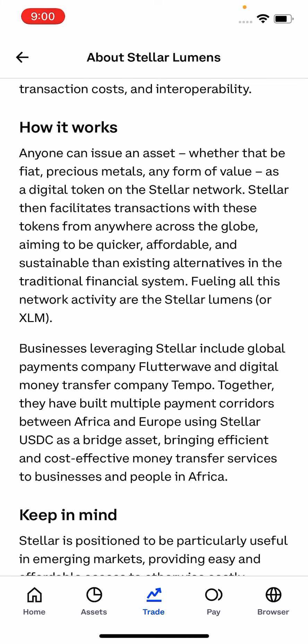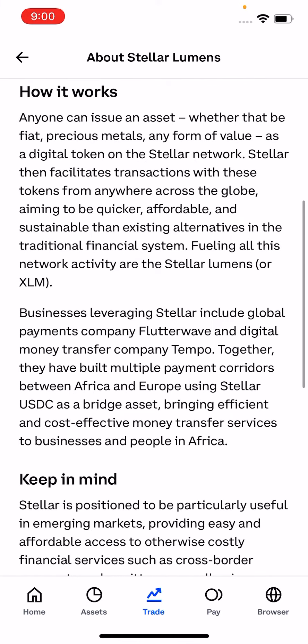Businesses leveraging Stellar include global payments company FlowWave and digital money transfer company Tempo. Together, they have built multiple payment corridors between Africa and Europe using Stellar USDC as a bridge asset, bringing efficient and cost-effective money transfer services to businesses and people in Africa.